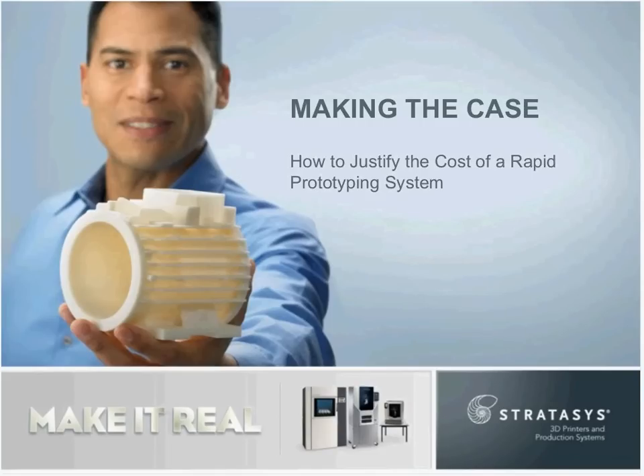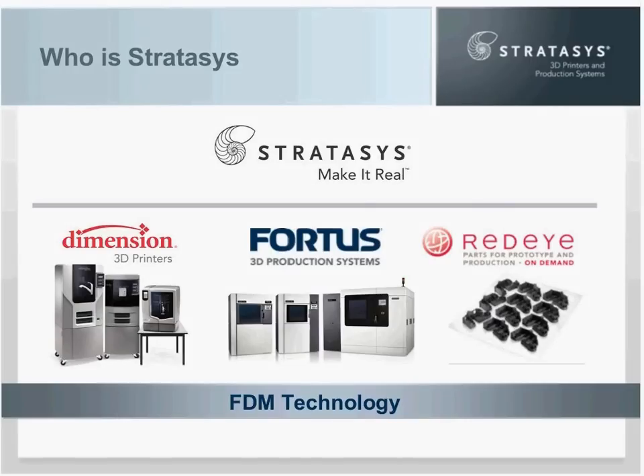For those of you who aren't familiar with our company, Stratasys makes additive manufacturing systems that produce prototypes and production parts directly from 3D CAD files. We also operate RedEye On Demand, an online rapid prototyping and digital manufacturing service. All of the Stratasys systems and services use our patented FDM technology, which extrudes thermoplastics layer by layer to create a part from a digital file. This technology allows users to build real working models that they can see, feel, and test.